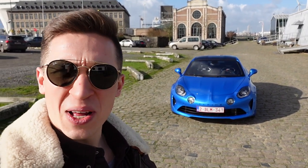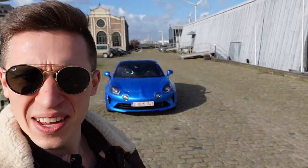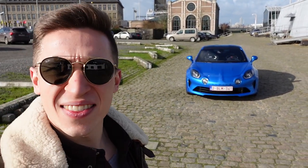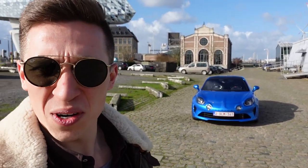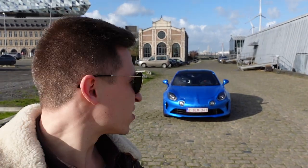Hello guys, my name is Willem and welcome to LRDX Cars. Today we're going to drive the Alpine A110 that's behind me. We are in Antwerp today — that's why I picked up this beautiful Alpine A110.